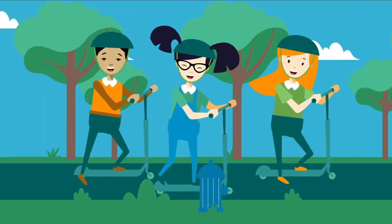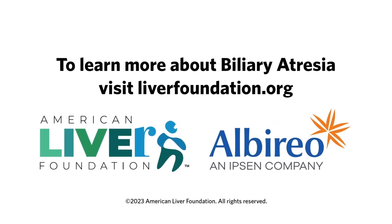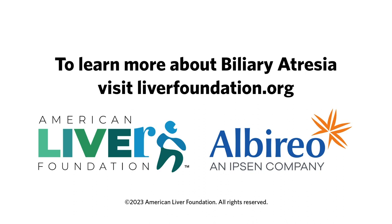Now I'm strong enough to do all the things my friends can do. For more information about biliary atresia, go to liverfoundation.org.